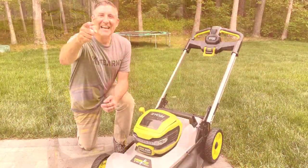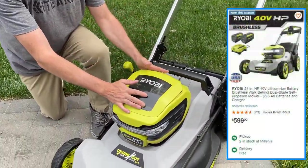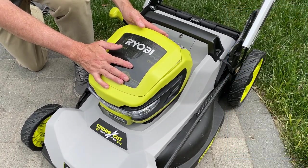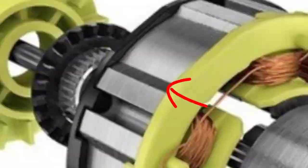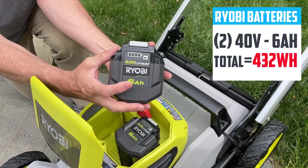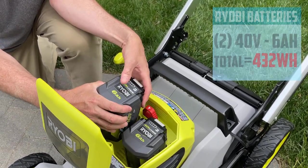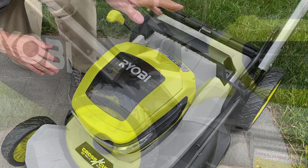The first contender is the brand new Ryobi 21-inch self-propelled HP Crosscut lawnmower. This lawnmower is powered by a brushless motor, which should give it plenty of power, and it comes equipped with two 40-volt batteries — both six amp-hour batteries with a power meter on them.